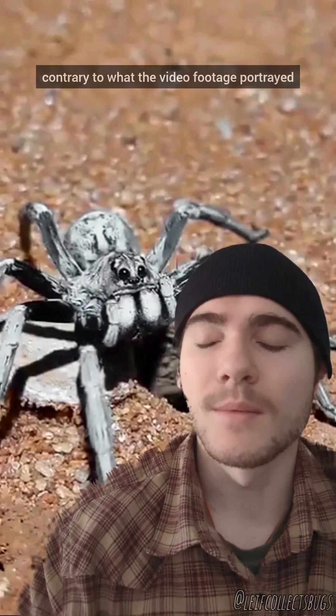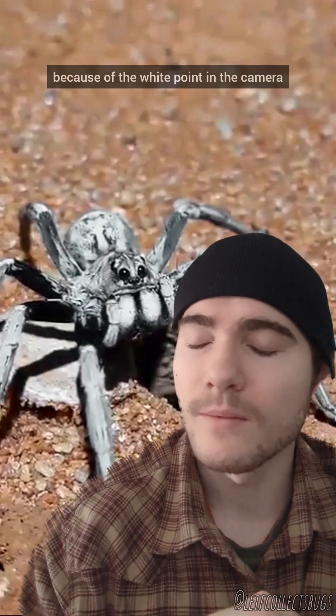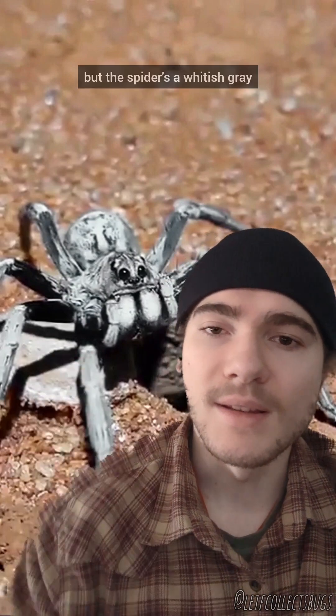It's also not blue, contrary to what the video footage portrayed — the white point in the camera equipment made the whites look blue. That's not normal. These spiders are actually whitish-gray.